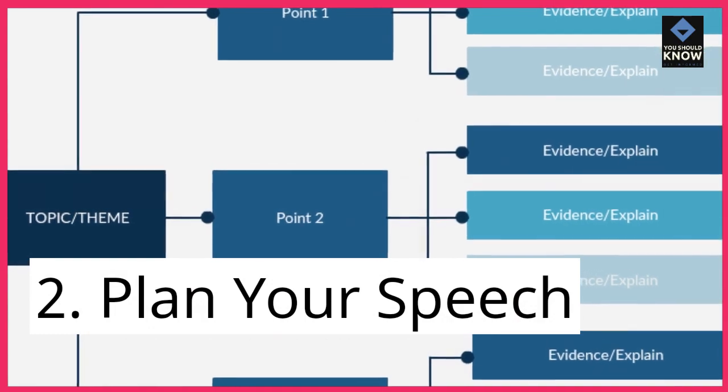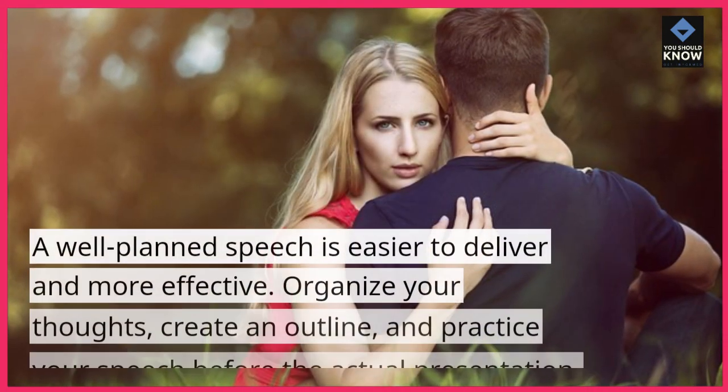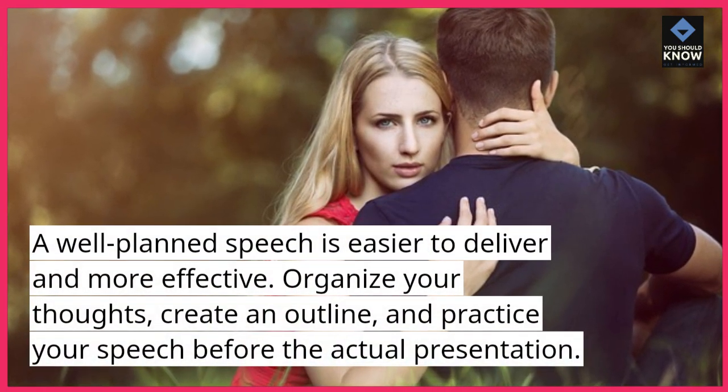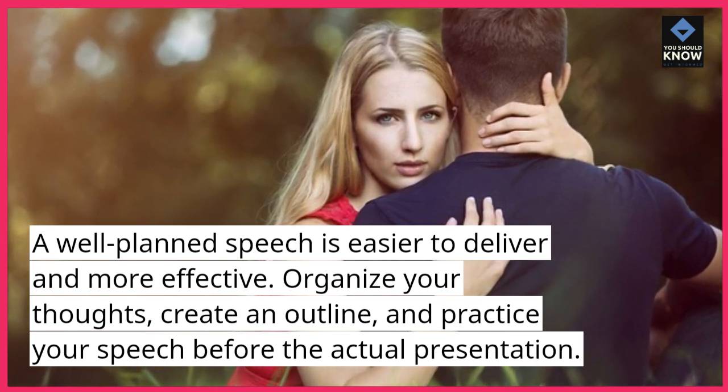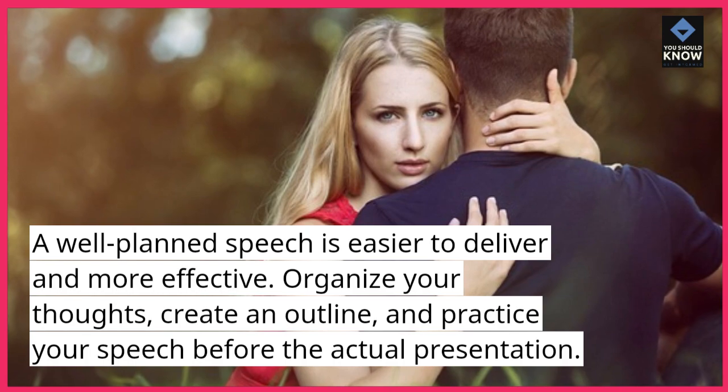2. Plan your speech. A well-planned speech is easier to deliver and more effective. Organize your thoughts, create an outline, and practice your speech before the actual presentation.